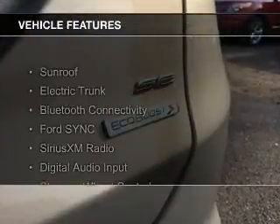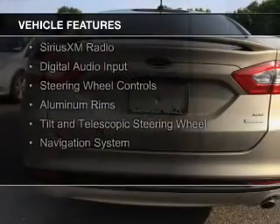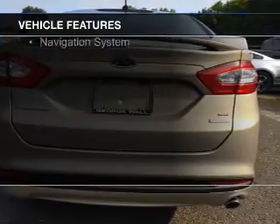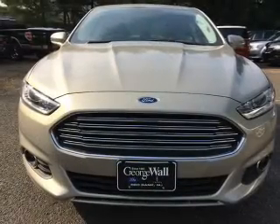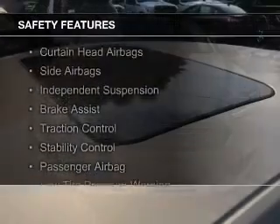The features include a sunroof, electric trunk, Bluetooth connectivity, Ford Sync voice activation, Sirius XM satellite radio, digital audio input, steering wheel controls, aluminum rims, a tilt and telescopic steering wheel, and a navigation system. Safety was made a priority with these features.